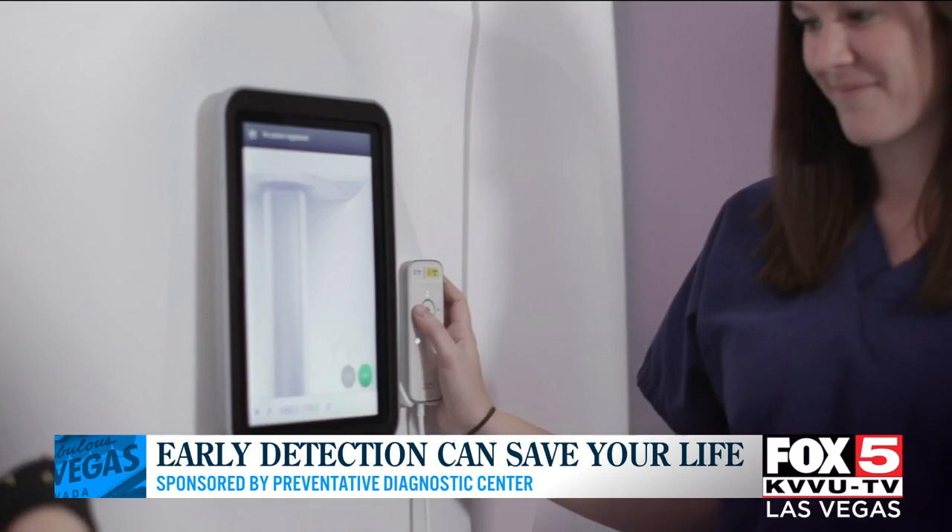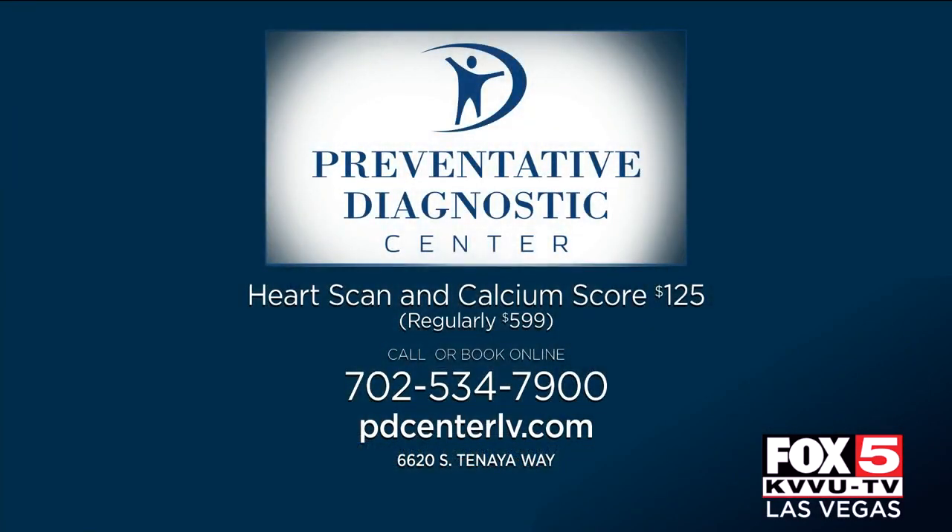Let's pull up this special offer you have for couples right now. Can you tell us briefly what it is? Absolutely. We're trying to get people in — women are more likely to go to a physician than a man is. So we'll bring in couples for a heart scan with calcium score. Typically we charge $599 per scan; we're doing this for the couple for $125 total. That's a nice romantic thing to do together, so you can live together a longer, healthier life.